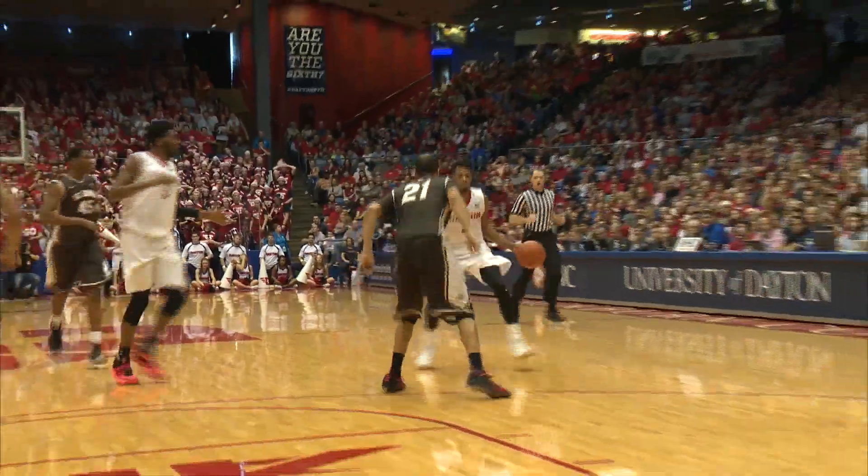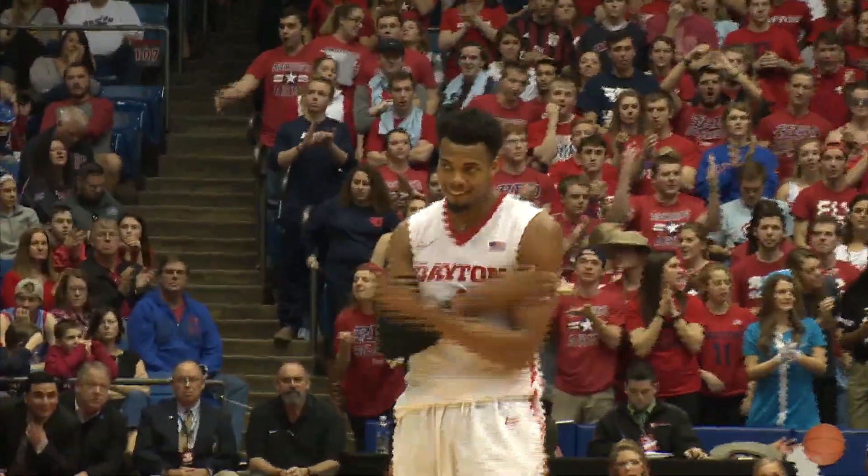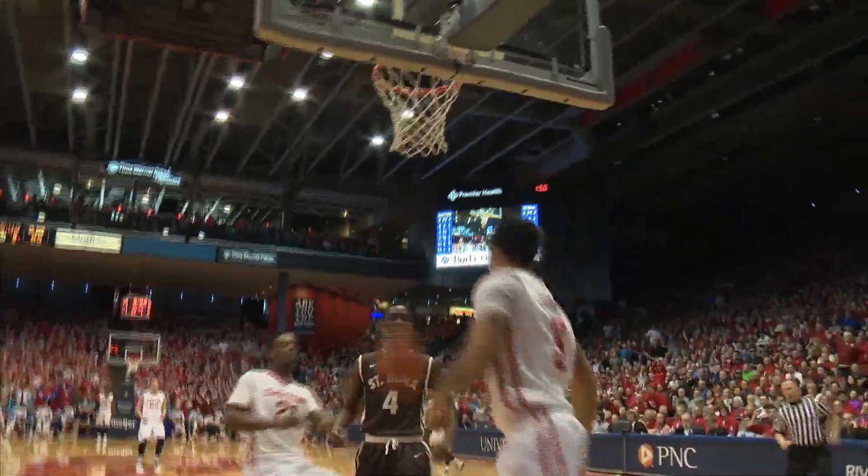Lob for Steve, lays it up and in. Cook will drive, Cook will lay it in. Off the transition, that's the best time — Cook got the rebound. Control by Scooch. He fires it ahead to Kyle Davis, he'll lay it in. By Scooch.